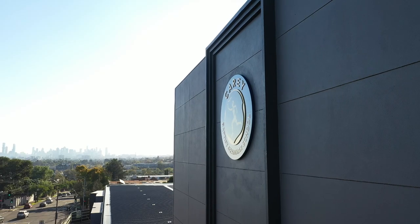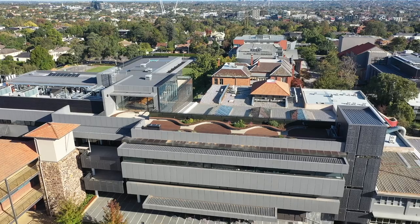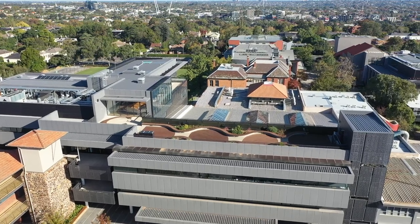Hi and welcome to Carey. My name is Candy Liu, the Admissions Manager at Carey. Today, Miss Kelly Lynham, the Head of Senior School, will take you on a virtual tour of our Kew campus. We hope you enjoy.